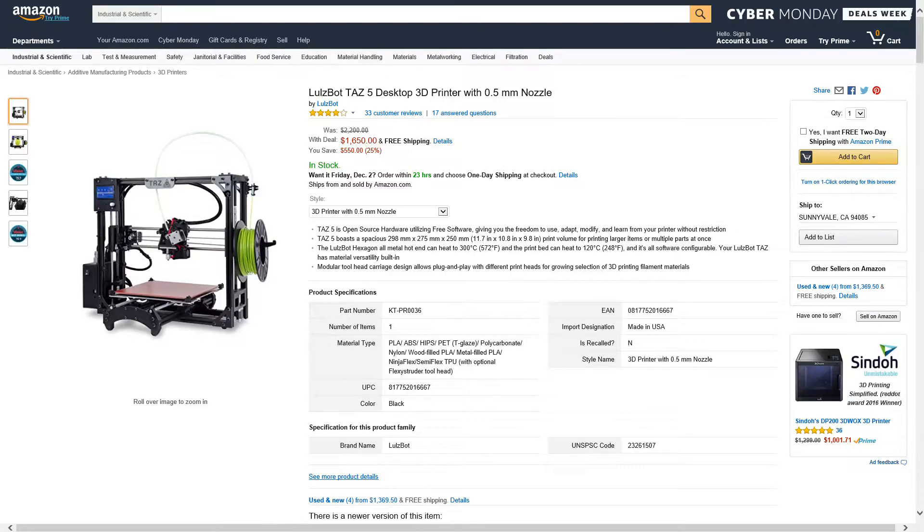Alright guys, we got another Amazon price drop. This is coming from LulzBot — it's a 3D printer. It was listed at $2,200 and dropped in price to $1,650, saving you $550. If you guys are interested, I'll leave an Amazon link in the description below.